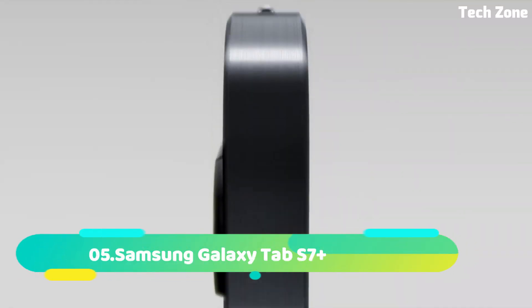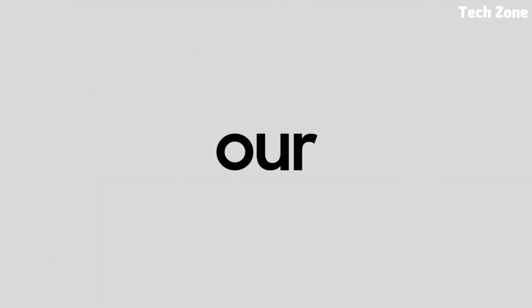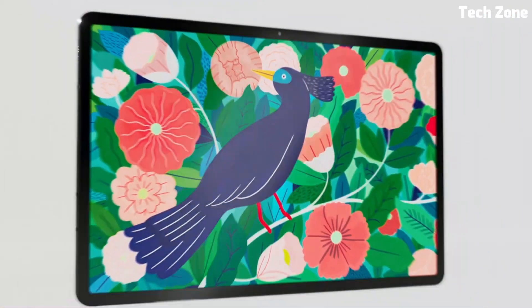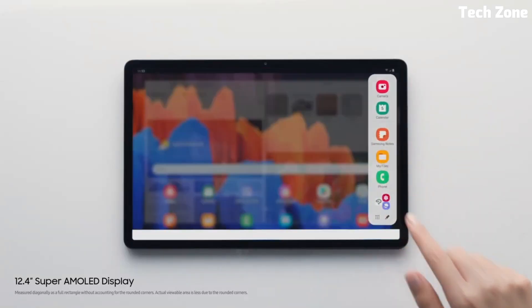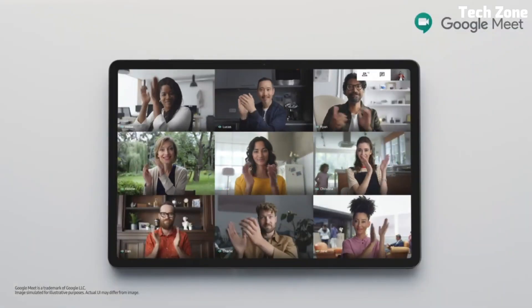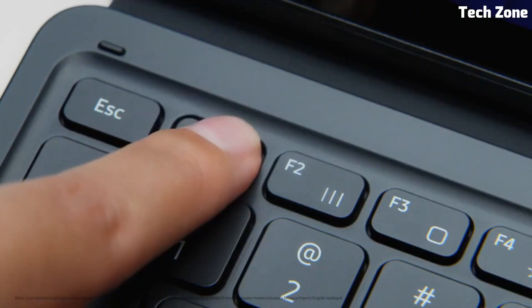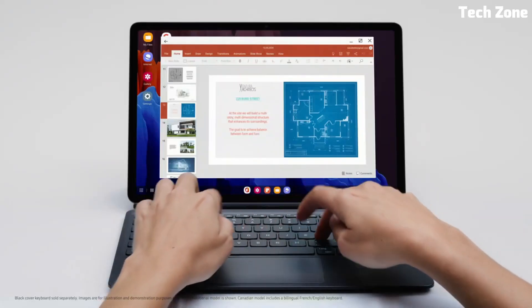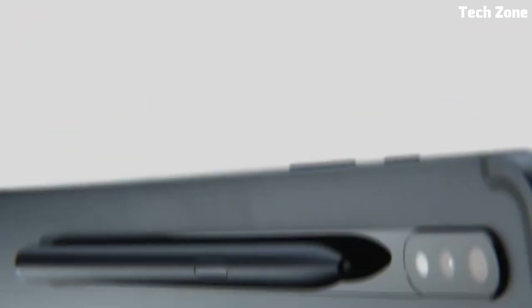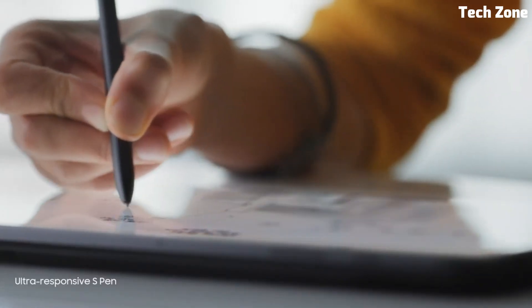Number five: the Samsung Galaxy Tab S7 Plus is a premium Android tablet that offers a superb blend of power and versatility. Featuring a stunning 12.4-inch Super AMOLED display with a 120Hz refresh rate, it delivers vibrant visuals and smooth interactions. Powered by a high-performance Snapdragon processor, it handles multitasking, gaming, and productivity with ease.